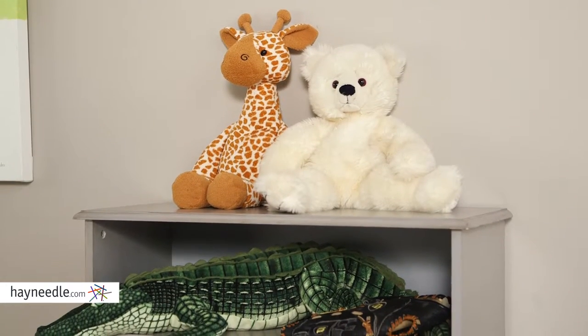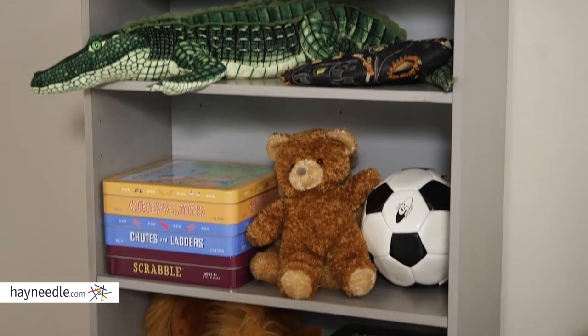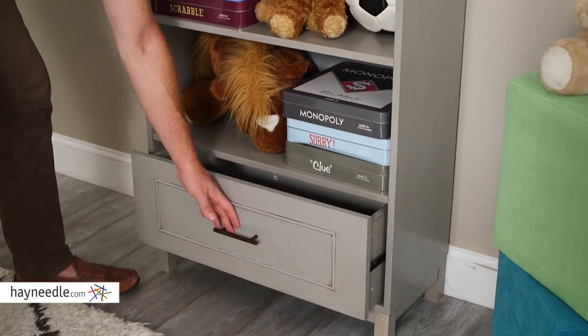The wide and roomy shelves provide enough space for all your child's needs, two of which are adjustable. There's also a fixed shelf over a large drawer — a place for their books, stuffed animals or other toys, whatever your child's storage needs are.